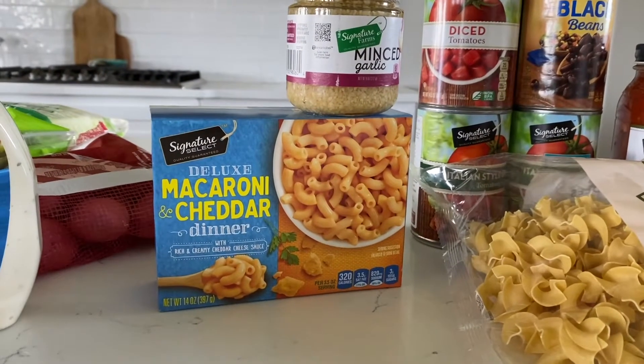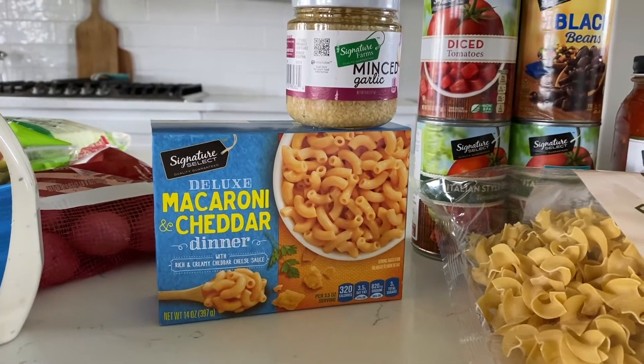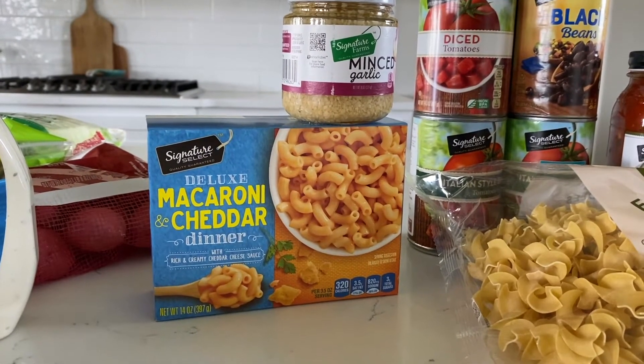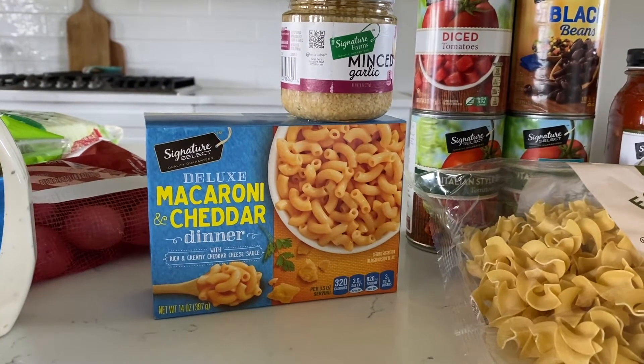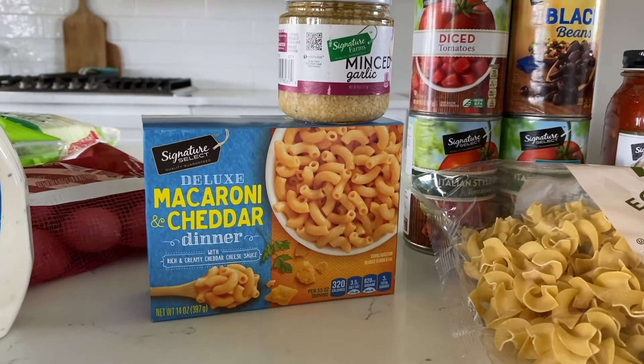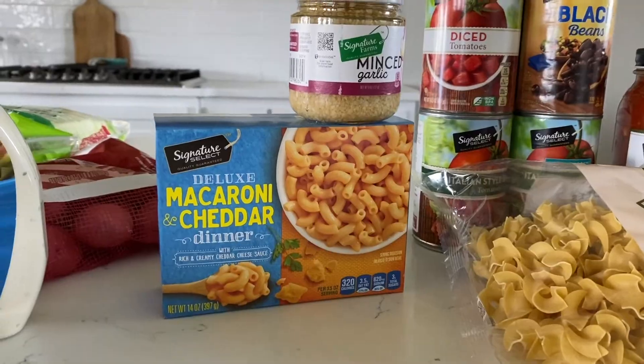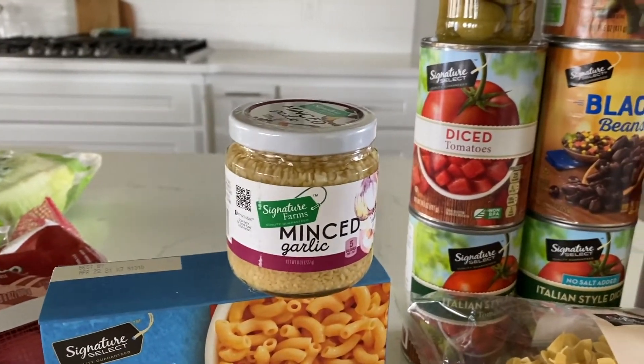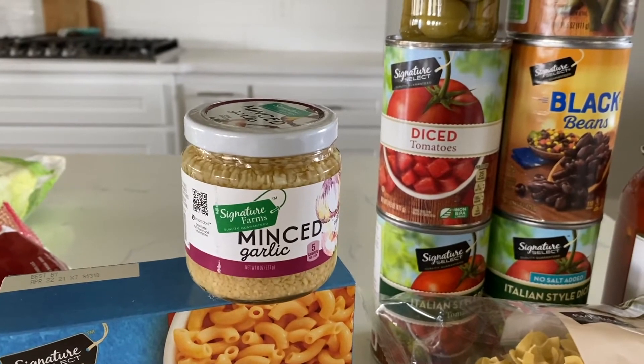Moving right along, we're going to stop at this mac and cheese. Our oldest kid absolutely loves mac and cheese — he could eat it at every meal if we let him. It's almost like a special treat for him just because he loves it so much.